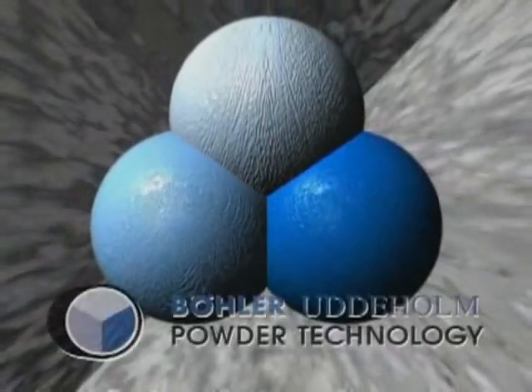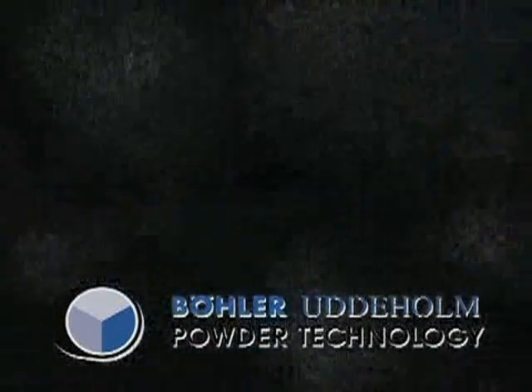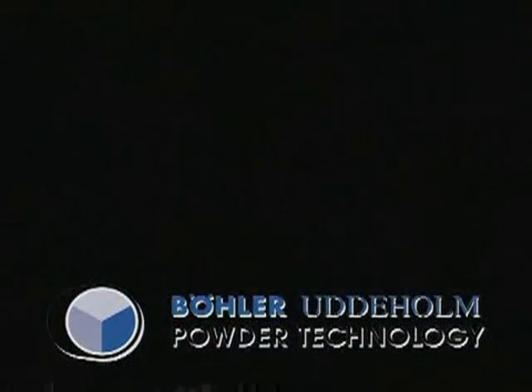Böhler Udeholm Powder Technology — high-performance powder metallurgical tool steels for the most demanding applications on the world market.